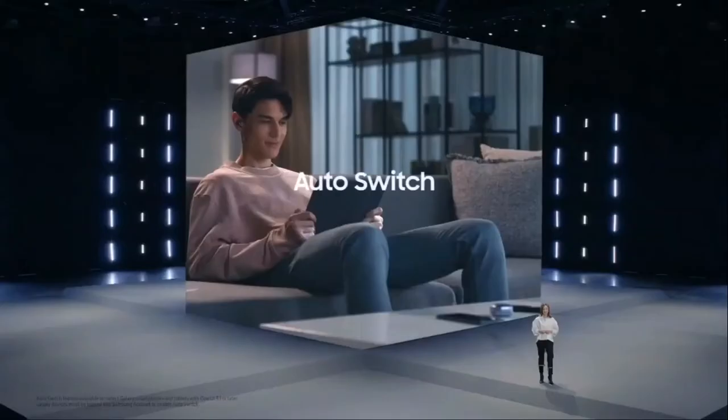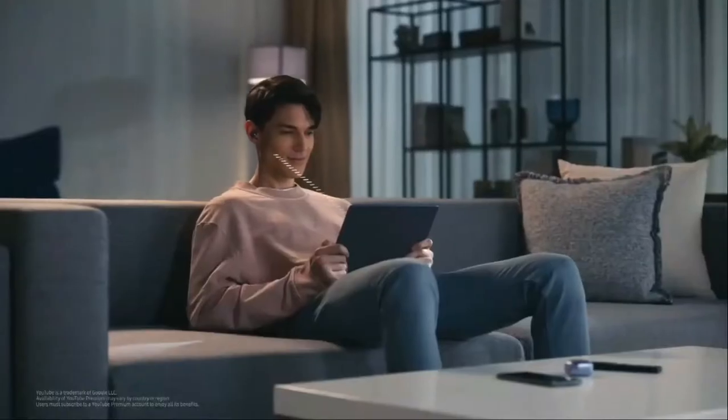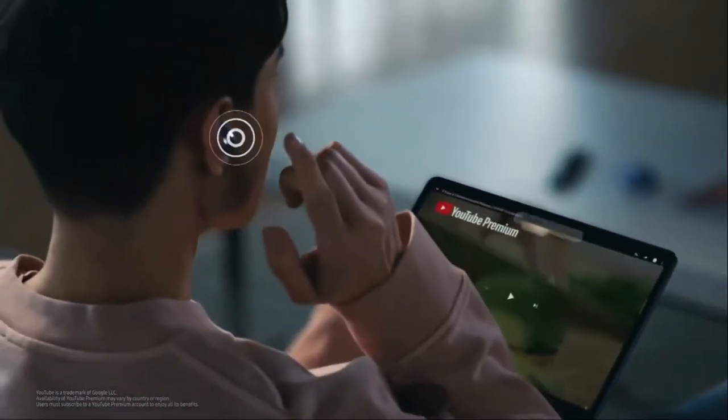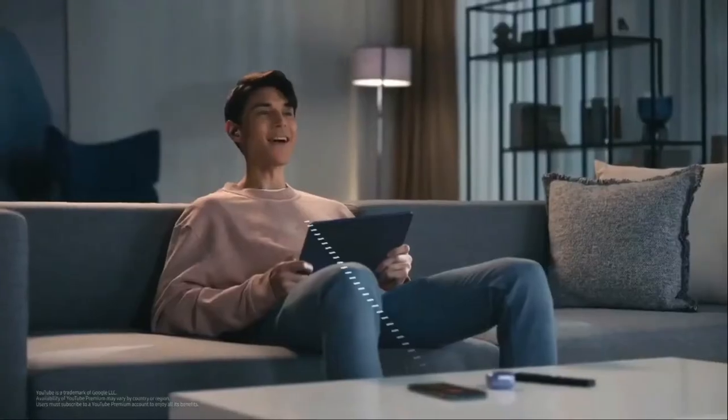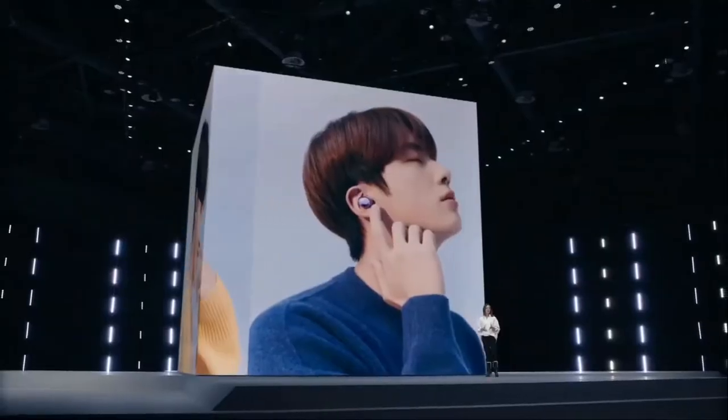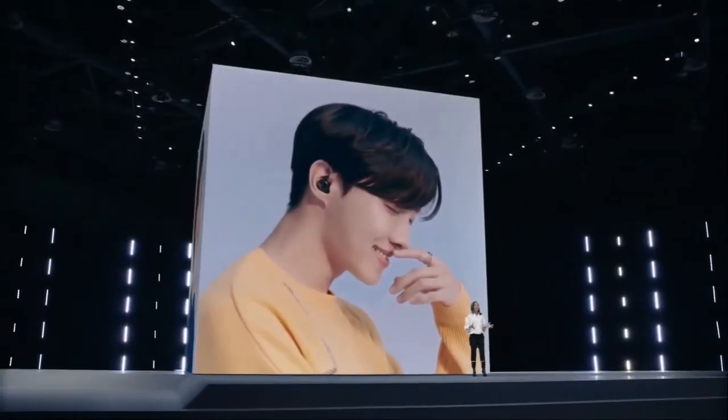An auto switch lets Galaxy Buds Pro switch with you seamlessly between your devices. If you're watching something on your tablet and your phone rings, don't rush around — Galaxy Buds Pro will easily switch audio to the device you're using. No need to fiddle with settings or wait for a connection.